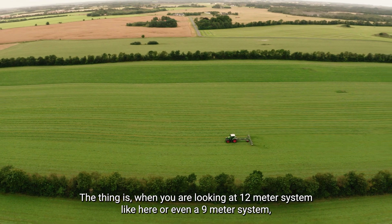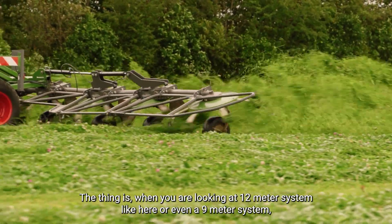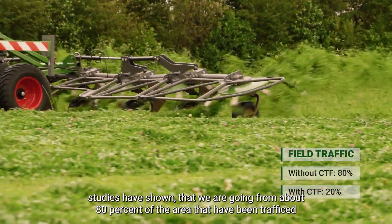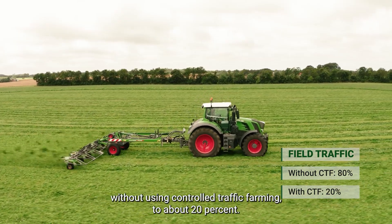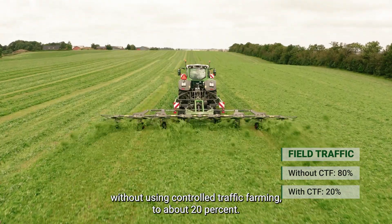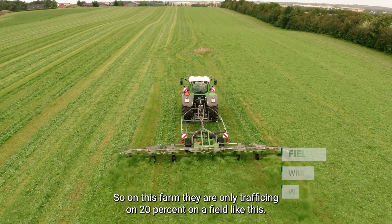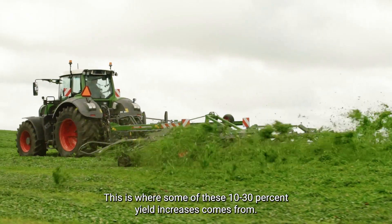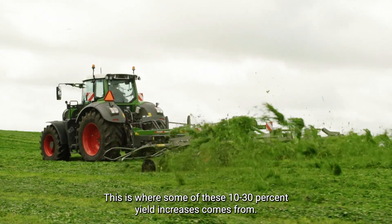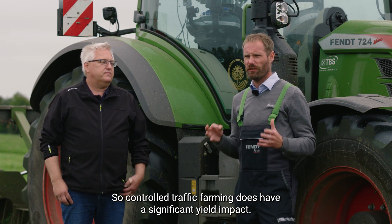When we are looking at a 12-meter system like here, or even a 9-meter system, studies have shown that we go from about 80% of the area being trafficked without controlled traffic farming down to about 20%. So on this farm they are only trafficking 20% of a field like this. This is why some of that 10-13% yield increase comes from — controlled traffic farming does have a significant yield impact.